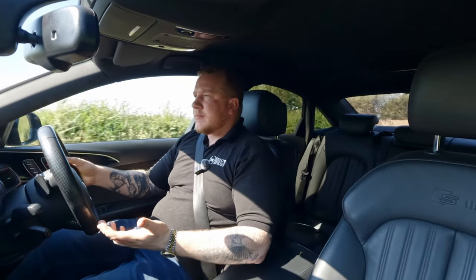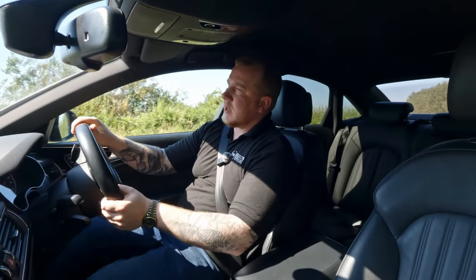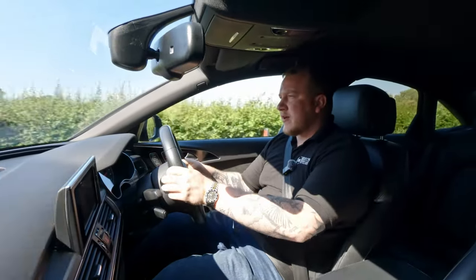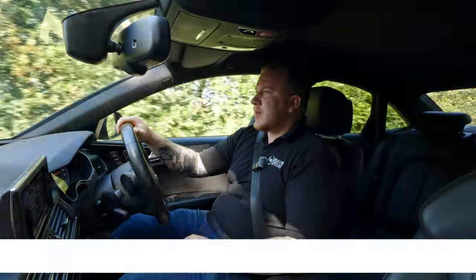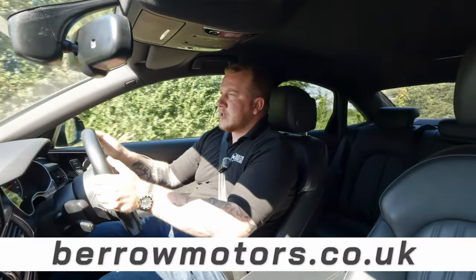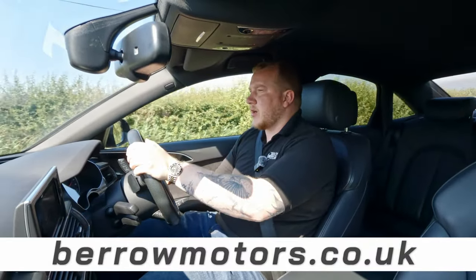At this current time this car is on just over 60,000 miles — 60,438 to be exact — and the price is £16,995. If you think this might be a car you're interested in, feel free to head to our website at barromotors.co.uk where you'll find plenty of pictures, a whole separate walk-around video, as well as all the information on the car.